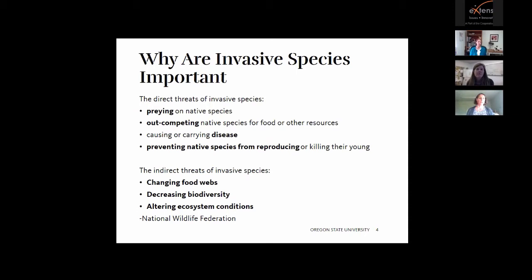Invasive species decrease biodiversity by being aggressive. For example, the kudzu plant does that in the southeastern United States. And they can alter ecosystem conditions — for example, cheatgrass in the U.S. can change the soil chemistry or intensity of wildfires.